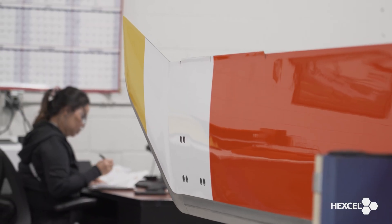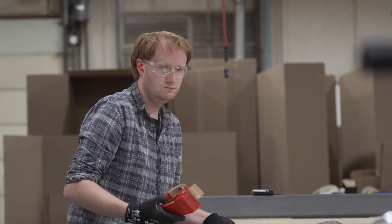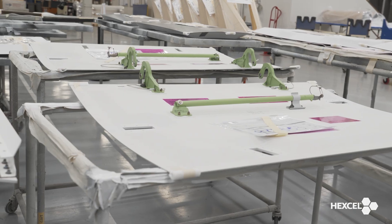At Hexcel, vertical integration isn't just a strategy — it's our strength. Not many suppliers can say that they go from building their own core to finishing their goods in the same company, but we can. That is very special and it's very unique to Hexcel.